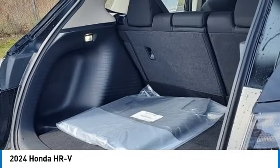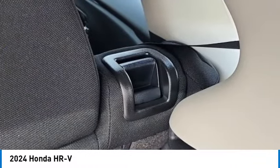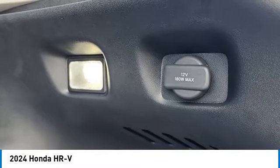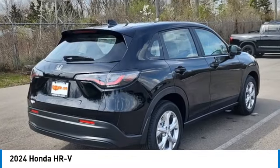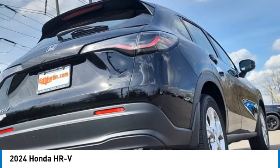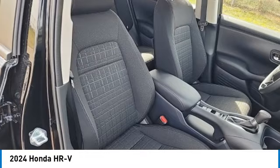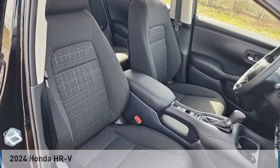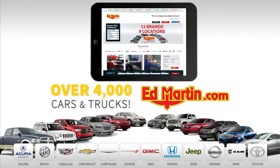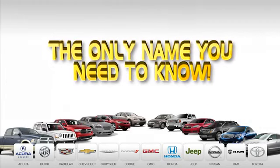Come see the car for yourself. Nine convenient locations, twelve top-selling brands, and over 4,000 new and used cars and trucks online at edmartin.com. Ed Martin is the only name you need to know.